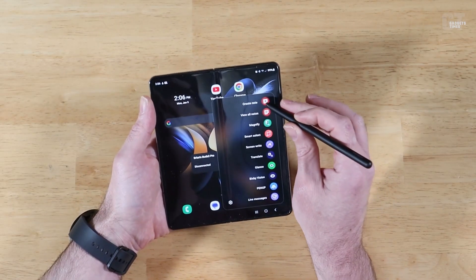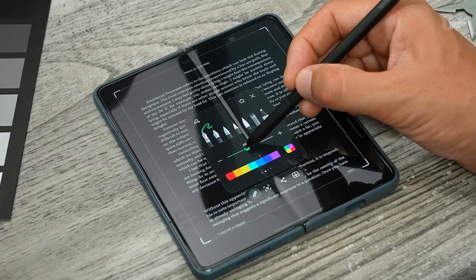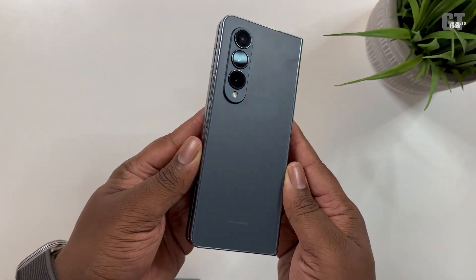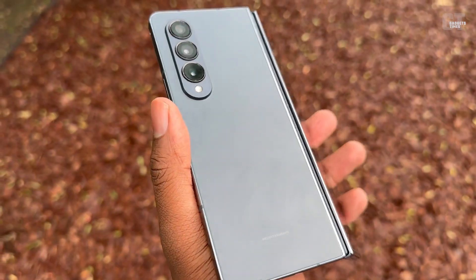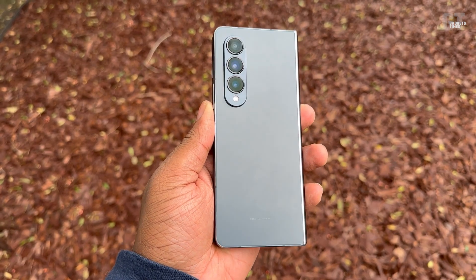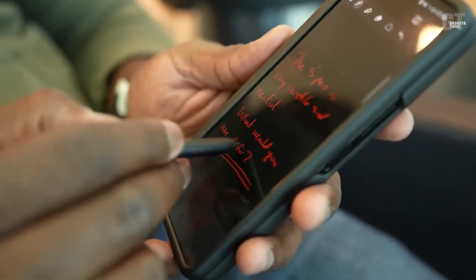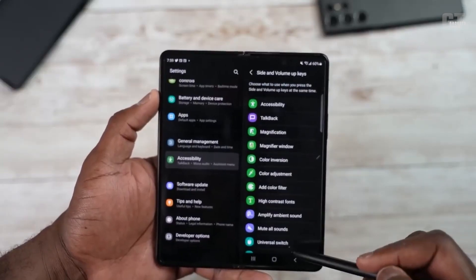It's not completely out of the question that the Galaxy Z Fold 5 will come with a holster specifically designed for the S Pen. After all, it seems to be the natural order of things, and many people wish that the Galaxy Z Fold would make this leap and fully adopt the S Pen in a manner comparable to the Galaxy Note or the Galaxy S22 Ultra. In this regard, the Galaxy Z Fold would be in line with the natural order of things.